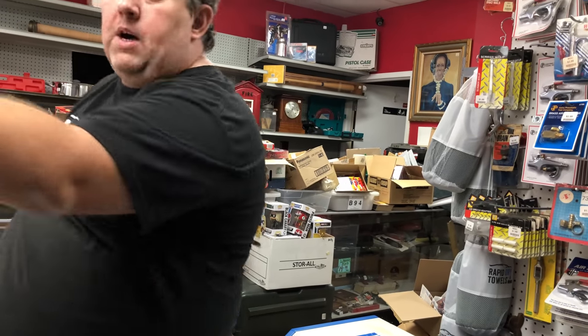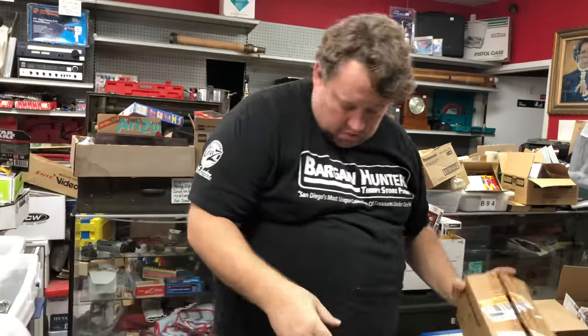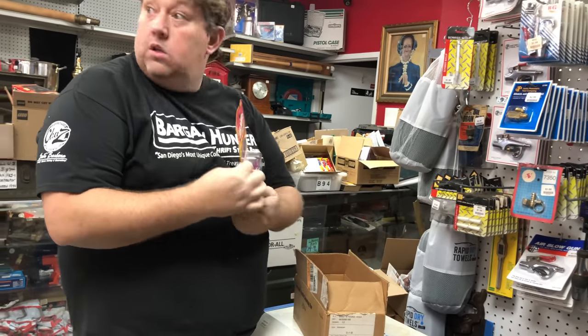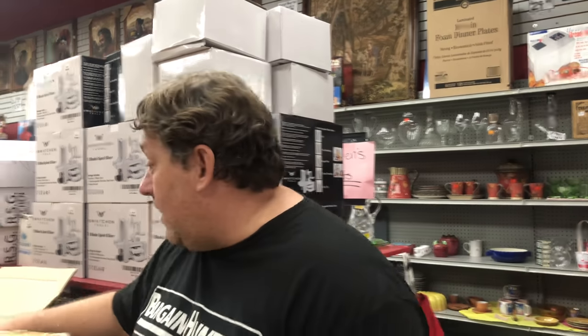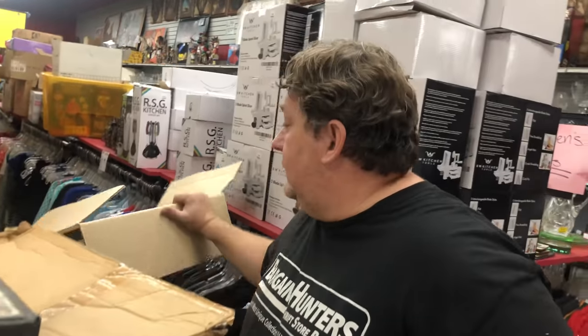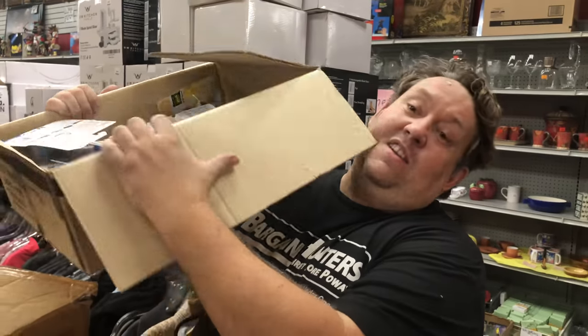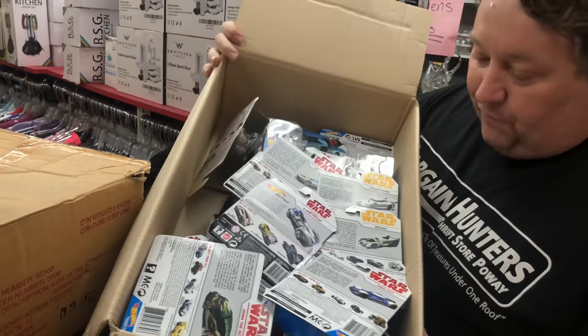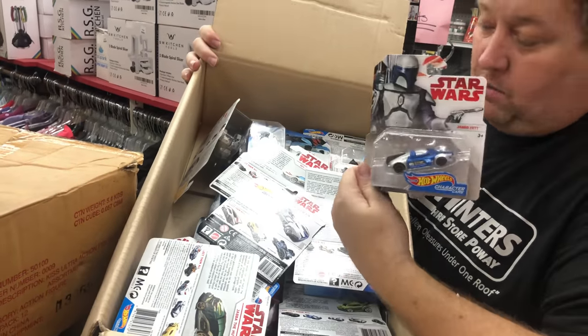Let's see, we have little boxes here — okay, these are classics. Hey guys, I'm just going to pop this in the middle of the video somewhere because I just found a box that if you like Hot Wheels, check this out. All at least $3.99 each, maybe $4 or $5.99 — I have to look them up to see what's fair. But these are all Star Wars Hot Wheels.